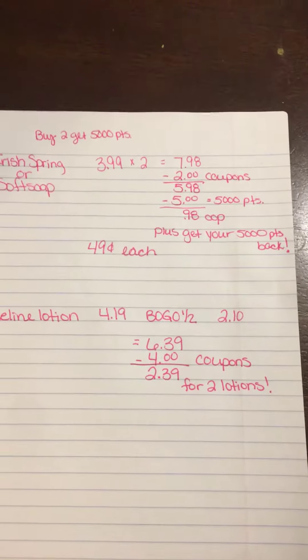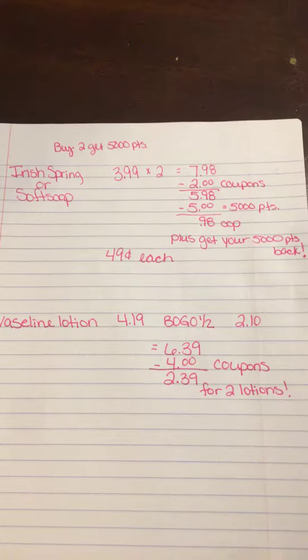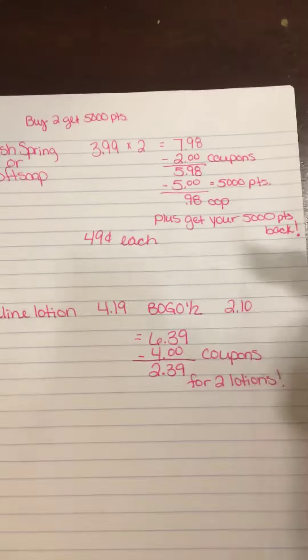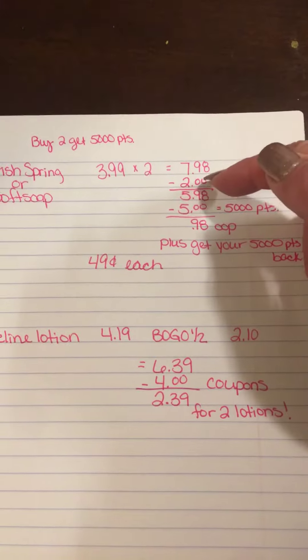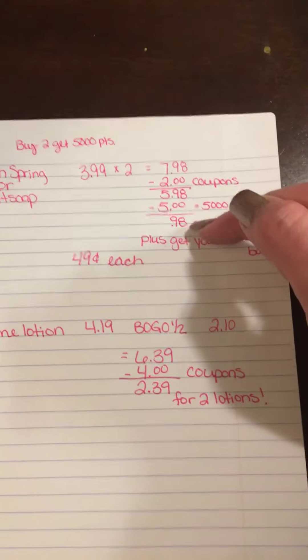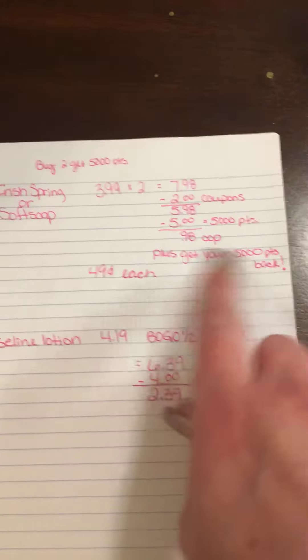I bought two and used coupons — they came out of the Sunday paper, not printables. There's a dollar off each Soft Soap and a dollar off each Irish Spring, so either way you get dollar coupons. Using two of those makes it $5.98, then you use 5,000 points and pay 98 cents out of pocket plus tax, and then you get your 5,000 points back, making each one 49 cents.